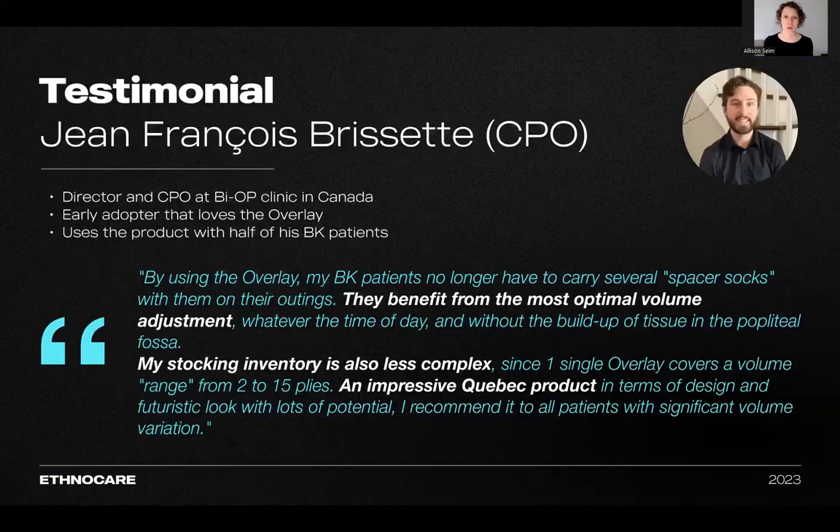Jean-François is a director and a prosthetist at Biop Laboratory in Canada. He started using the overlay in November of 2022. Out of his 30 below-knee amputee patients, approximately 50% are using this system and he's integrating it with more patients every day. He says: 'By using the overlay, my BK customers no longer have to carry several spacer socks with them on their outings. They benefit from the most optimal volume adjustment, whatever the time of day, and without textile buildup in the popliteal fossa. In addition, my stocking inventory is also less complex since one single overlay covers a volume range from 2 to 15 ply.'